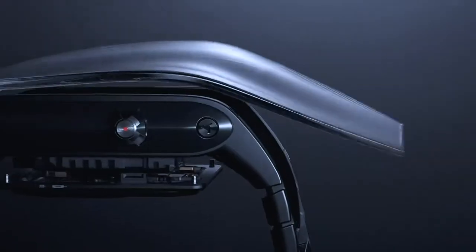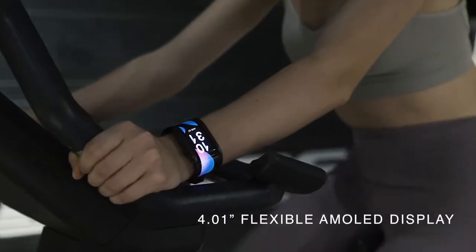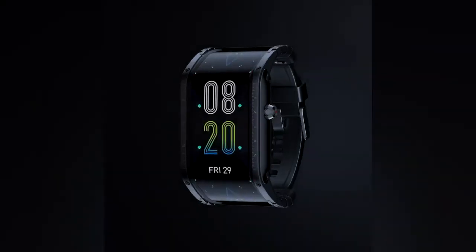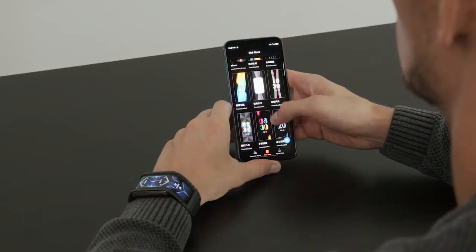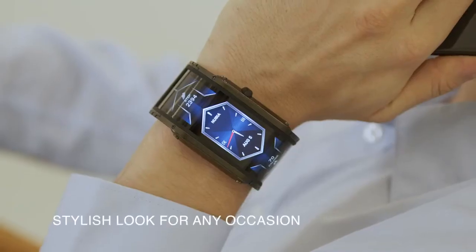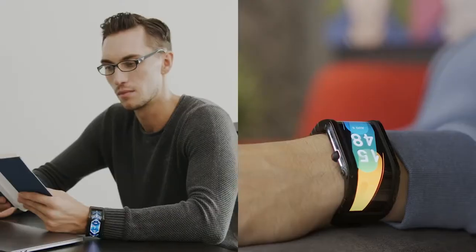The future has arrived. Introducing Nubia, the world's first smart watch with a flexible display. Powerful, functional and customizable, Nubia is matching your modern lifestyle, giving you a cool and stylish look for different scenarios.